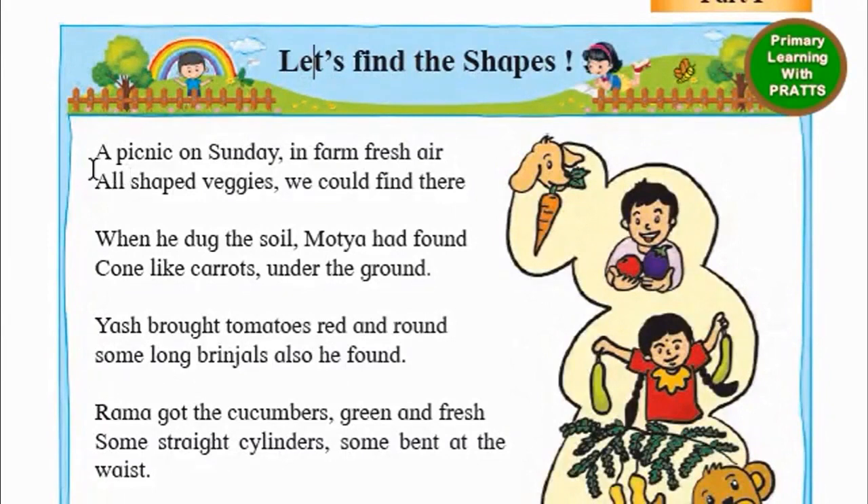A picnic on Sunday in fine fresh air. All shaped veggies we could find there. When he dug the soil, Motya had found cone-like carrots under the ground.